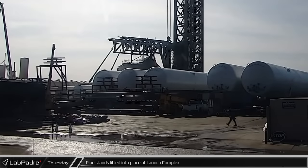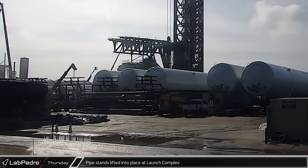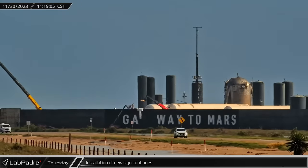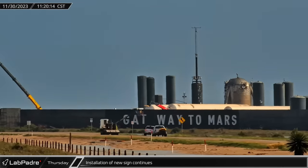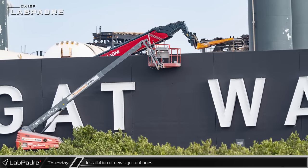Several pipe-supporting steel stands have been placed at the launch site to carry the plumbing for the newly added cryo tanks. Installation of the new sign continued outside the launch complex, and the sign was one letter away from completion before noon.